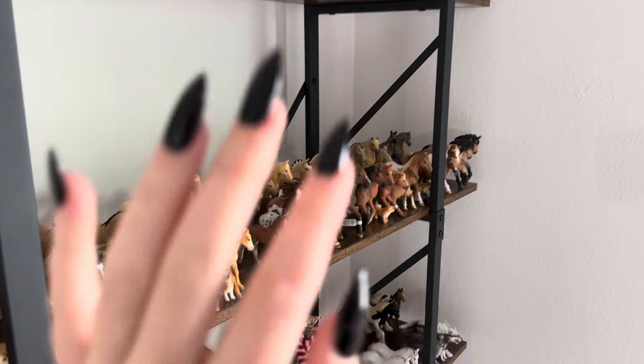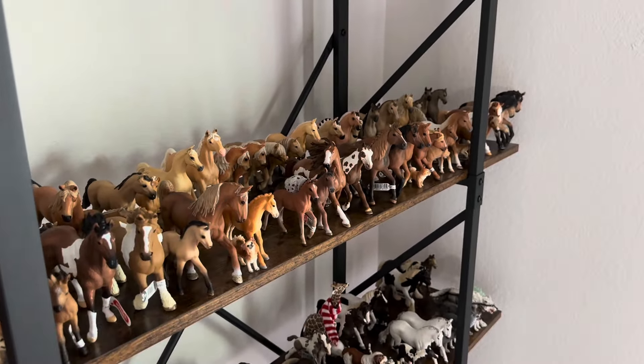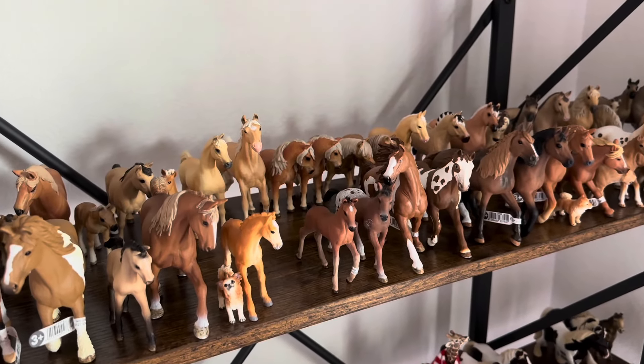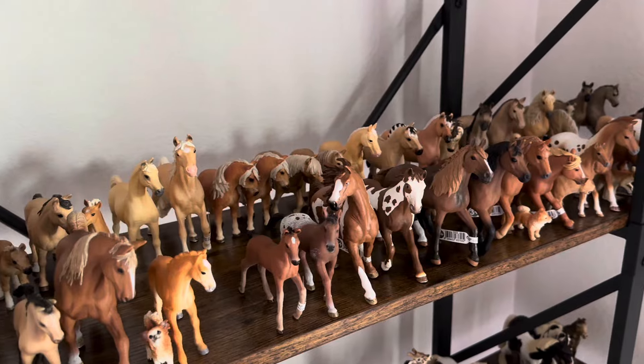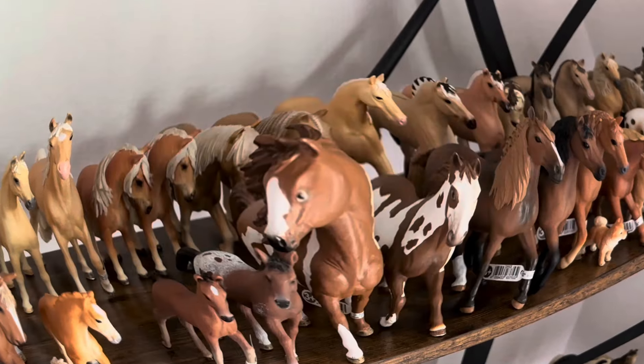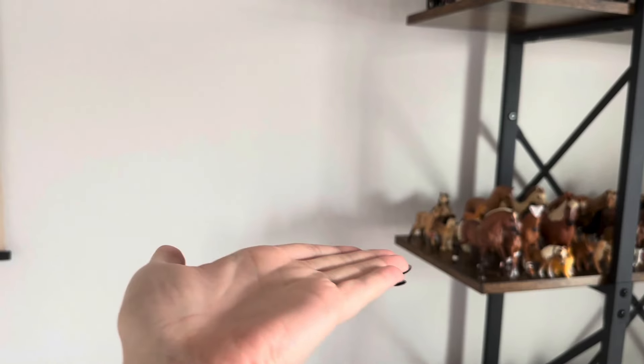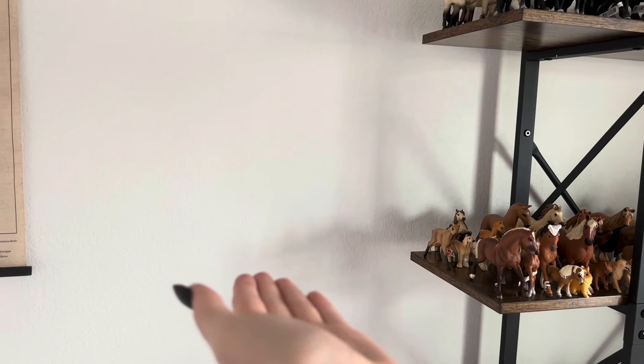Let's get right into the video. Before I start, I just want to say this is my opinion. If you disagree and one of these guys is your favorite, that's totally okay — everyone's entitled to their own opinions, even if you're wrong. Anyway, let's get right into it. So first up we have this horse.